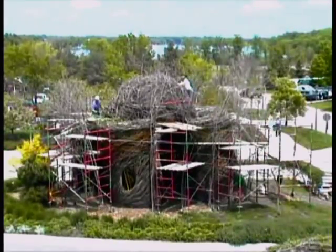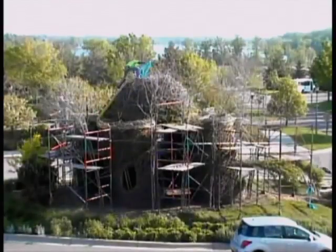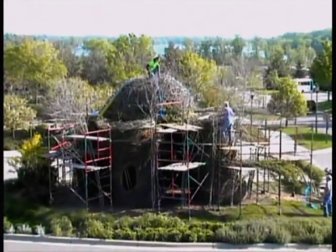Five truckloads of mostly willow went into the construction of the palace. Apparently, they threw in a little maple to spice up the decor.